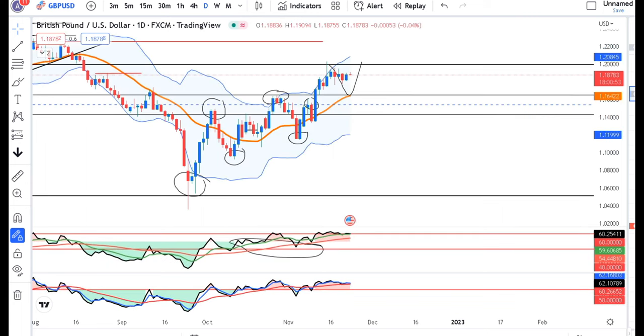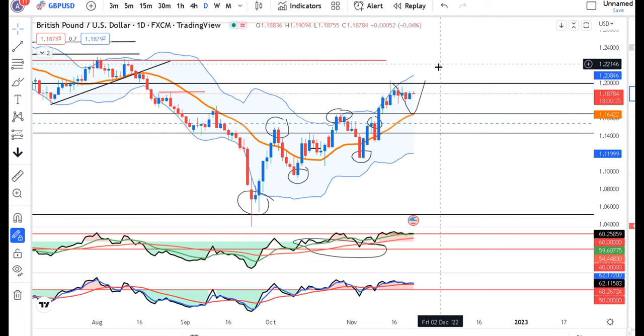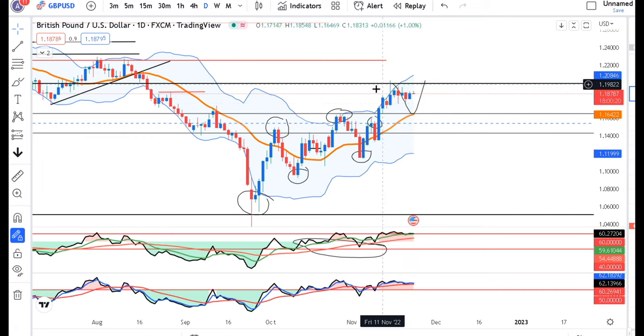In GBP/USD, there are good consolidations at the 1.1878 level — a consolidation zone. After breaking out, we will see a good move. If we are talking about the upward direction, we can expect a good upward move. But if it gives a downward move, then the immediate support may be around 1.1650. We have to carefully monitor this range.